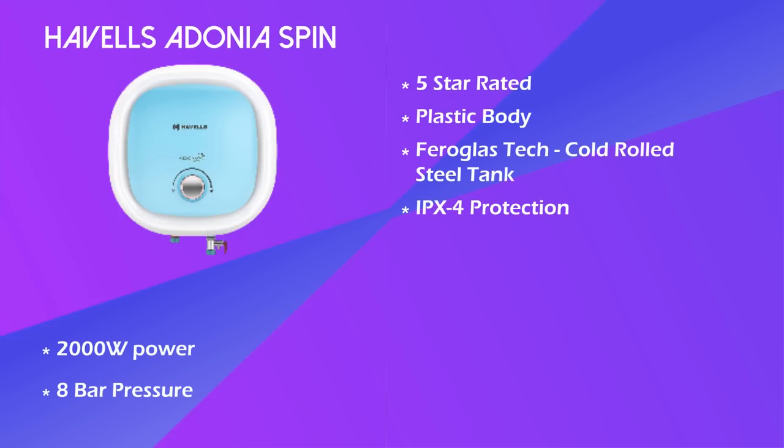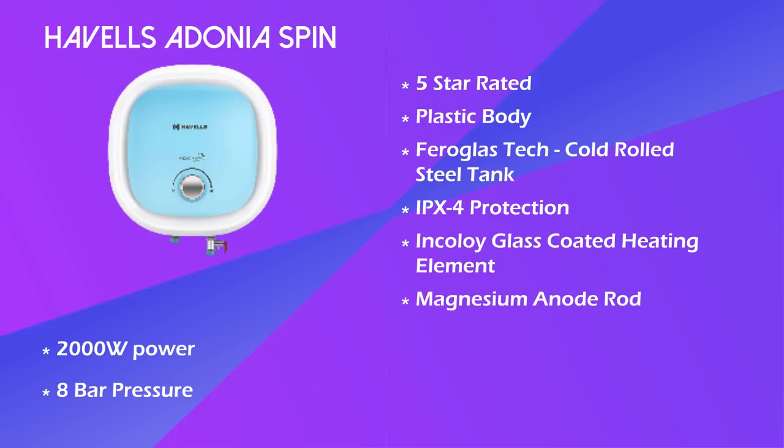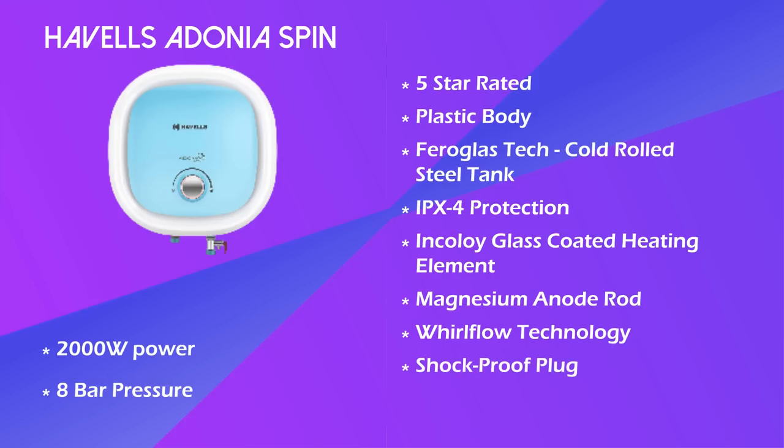You can see IPX-4 protection. In this geyser you can see Incoloy glass-coated heating elements and a magnesium anode rod. This geyser has Whirlflow technology — cold and warm water are not mixed in the tank, which saves power. If half of the geyser is warm, you can use it properly without it mixing with cold water. With this geyser you also have a shock-proof plug.